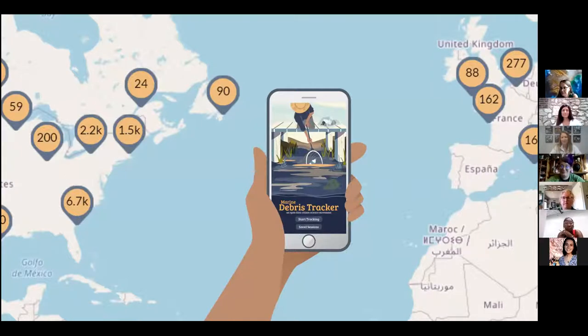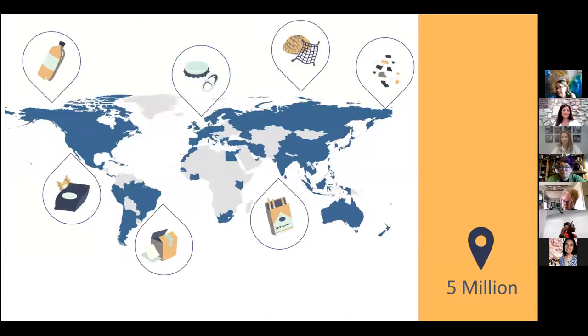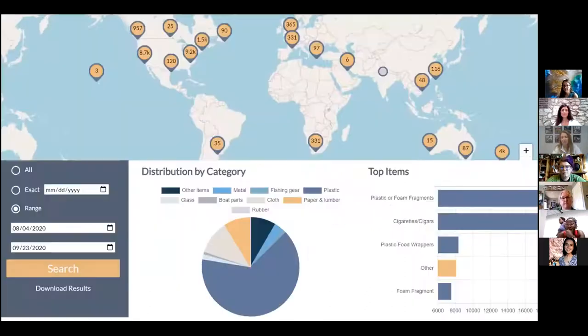Debris Tracker now has over five million reports from around the world — the last time this talk was given, it was four million, so that threshold has been crossed. Tracking has occurred in nearly a hundred countries. It's basically an app to report litter seen on the ground or in the water. Its nickname is 'Debris Tracker' so people don't think they can only use it on the coastline — in fact, for this project, tracking in urban areas is highly encouraged.